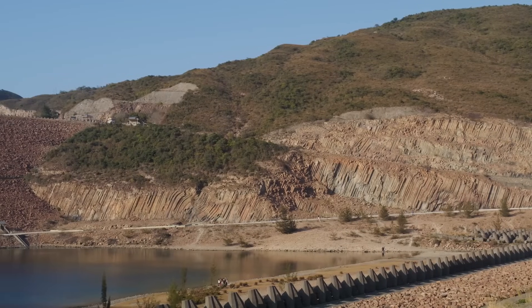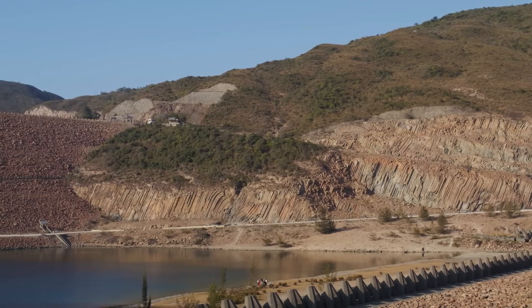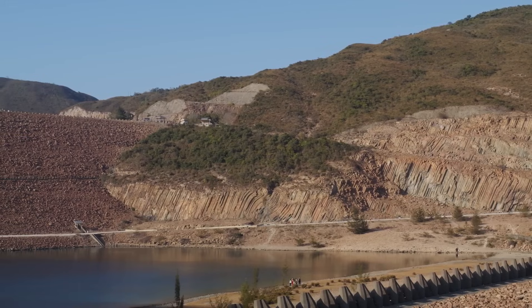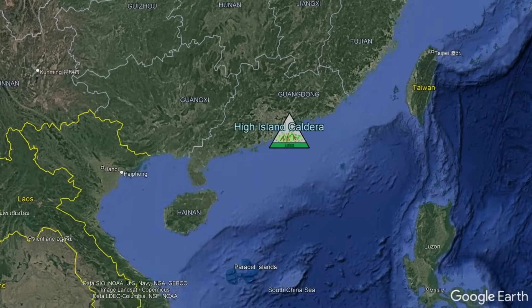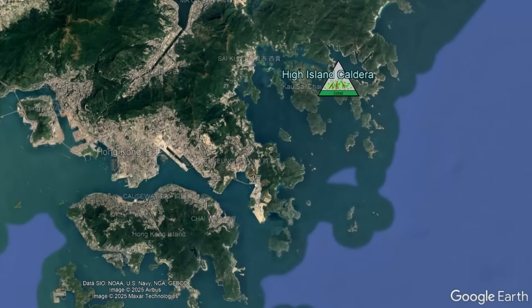Although this volcano has long been extinct, the sheer power of the ancient super eruption becomes clear when you realize that all of the aforementioned tens of thousands of hexagonal columns of rock represent thick rhyolitic ash beds placed in its singular caldera-forming eruption. The High Island Caldera is located in far southeastern China, where its complex encompasses much of the special administrative region of Hong Kong.